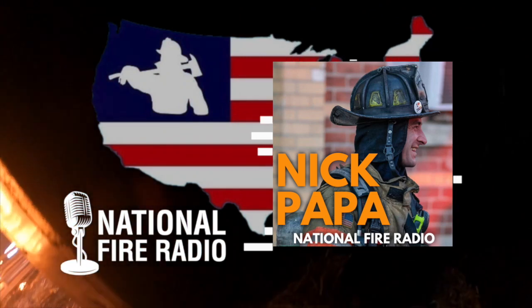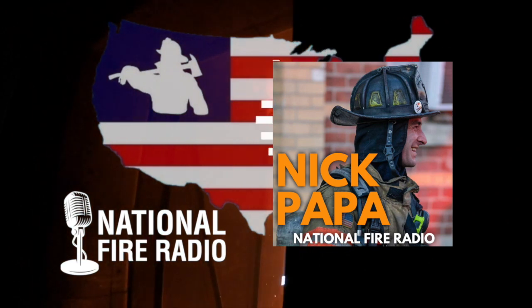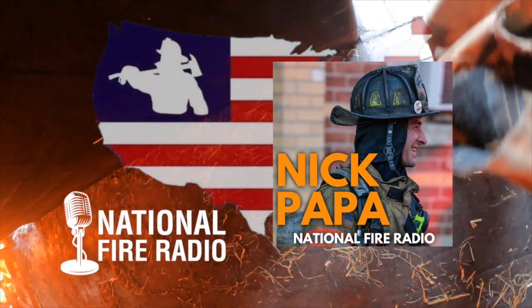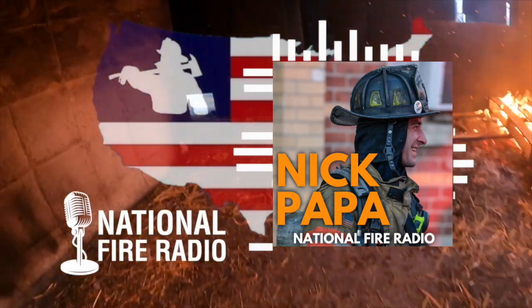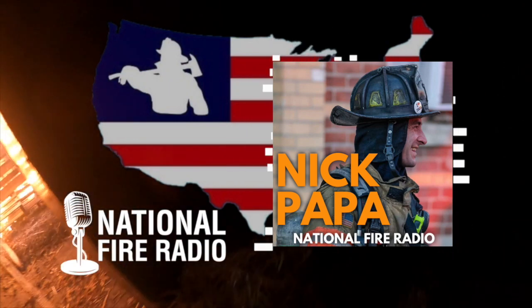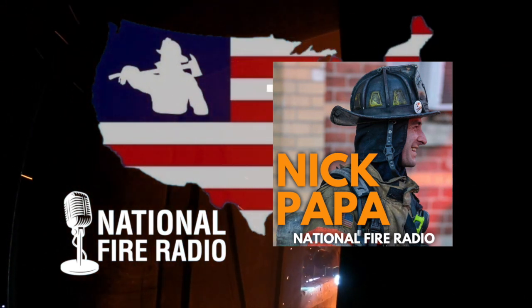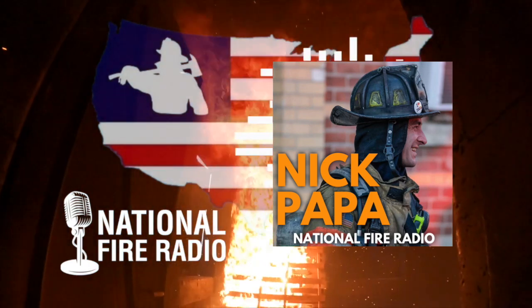This is probably your second or third time on the show. I saw you years ago through the New England Fools — you did your presentation on coordinating ventilation and I was very impressed. What people need to know about Nick Papa is how dialed in you are, the amount of research and data you dive into to make sure your message is bulletproof. You're methodical and you deliver very good content.